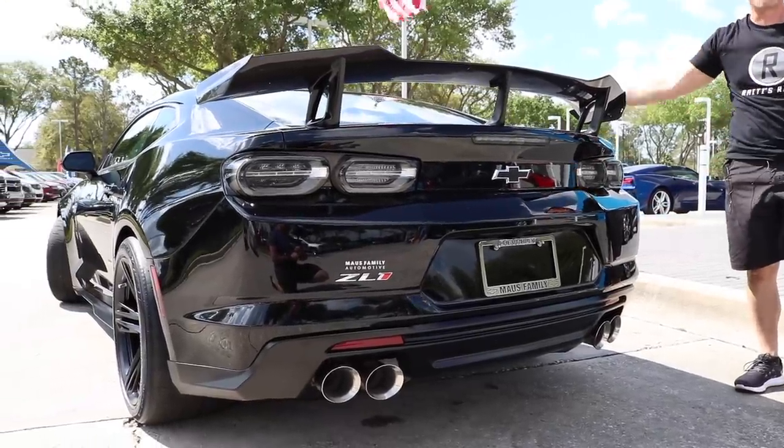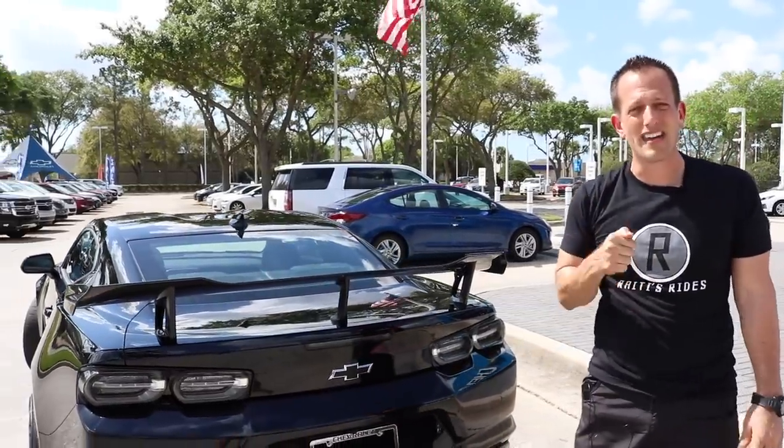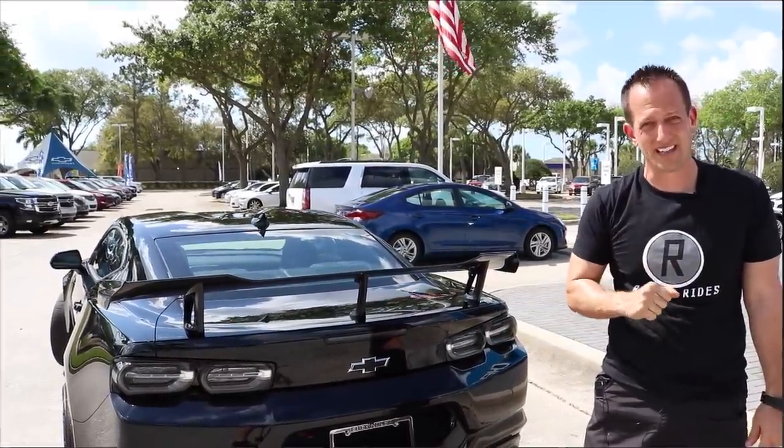Such a sick machine from front to back, top to bottom. Let's go ahead and pop that hood and see the heart of the ZL1 1LE.